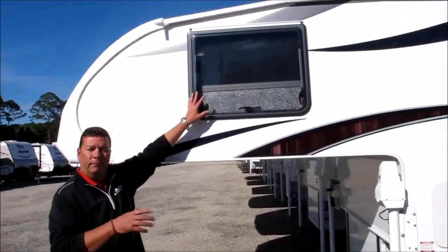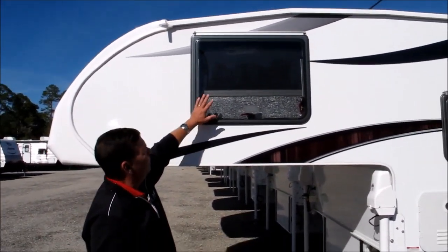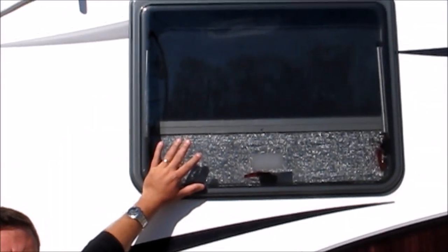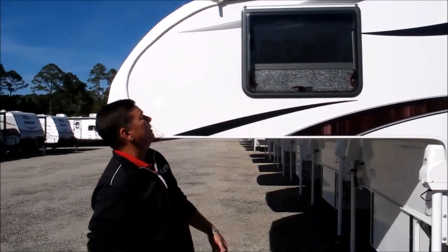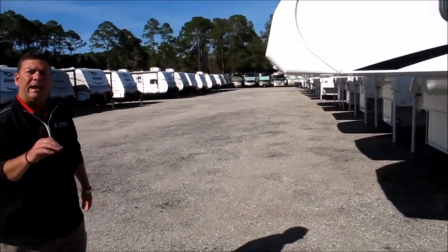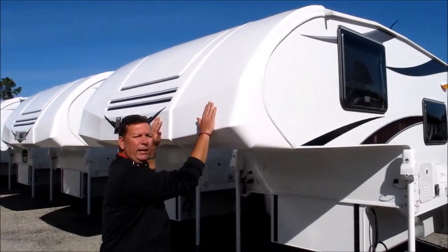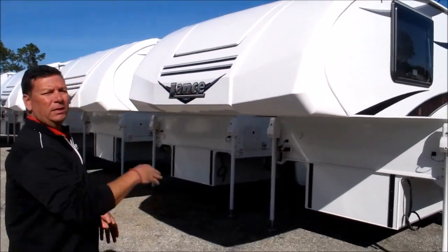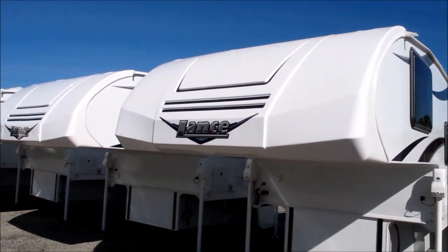Another nice feature you're going to notice — very resembling of the 1575 travel trailer that Lance put out — these are European acrylic windows. Every single window in this camper opens up, and if you're like me, slightly claustrophobic, that's a pretty nice thing. Something else they're doing now with their short bed truck camper: it's a one-piece thermoplastic polyolefin, TPO for short, front cap. No windows, it's not a formed fiberglass piece, so lamination is not an issue anymore.